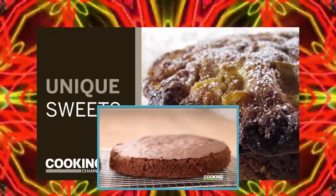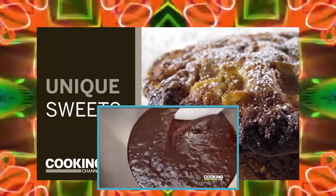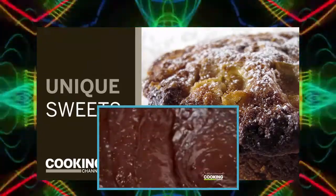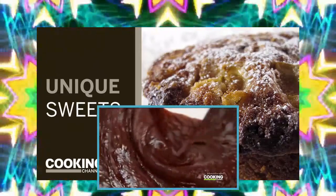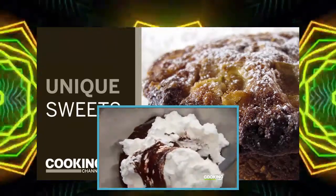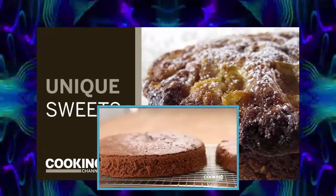It starts with a salty cocoa chiffon cake. The batter has cake flour, cocoa powder, sugar, eggs, oil, vanilla, water, and of course salt. A cloud of beaten egg whites lightens the dark chocolate batter, and after they get baked you can see how light and airy the chiffon cakes are.